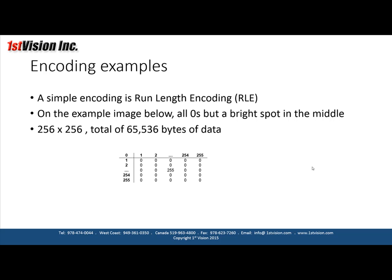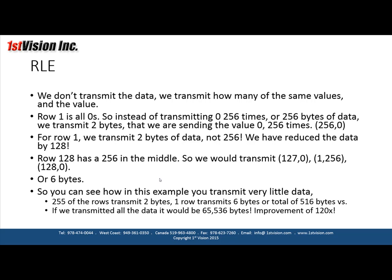In this example, we have a 256 by 256 image — a total of 64 kilobytes. Everything except the middle pixel is zero. Rows 1 through 128 are all zeros. In the middle row, everything is zero but the middle pixel. So with run-length encoding, instead of transmitting zero 256 times — which would be 256 bytes — we transmit just two bytes: the pixel value zero and the count 256.